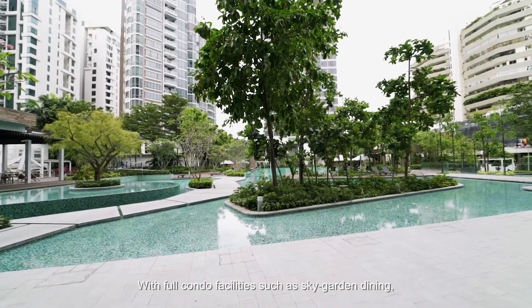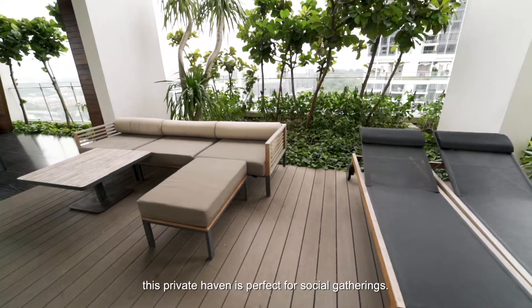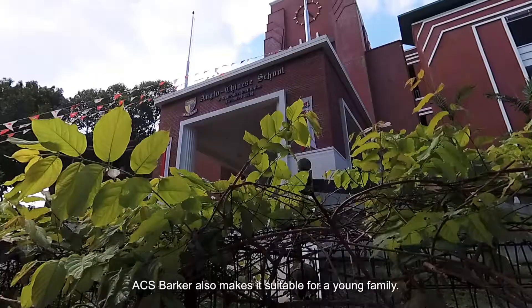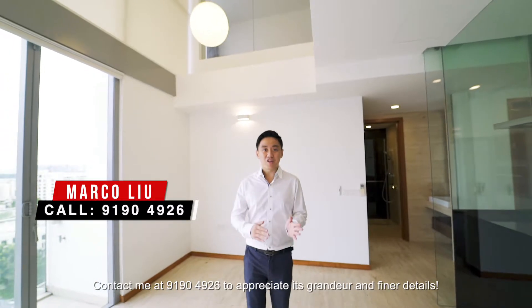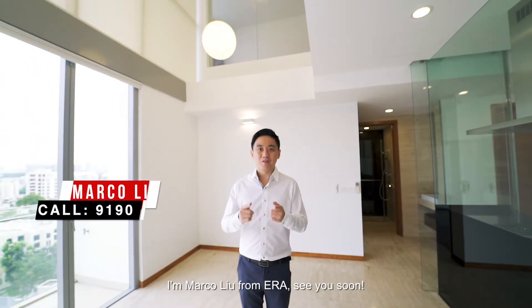With full condo facilities such as Sky Garden Dining, this private haven is perfect for social gatherings. Its locality within 1km of top schools, SCGS and ACS Primary, also makes it suitable for a young family. What are you waiting for? Contact me at 9190-4926 to appreciate its grandeur and finer details. I'm Marco Liu from ERA. See you soon!